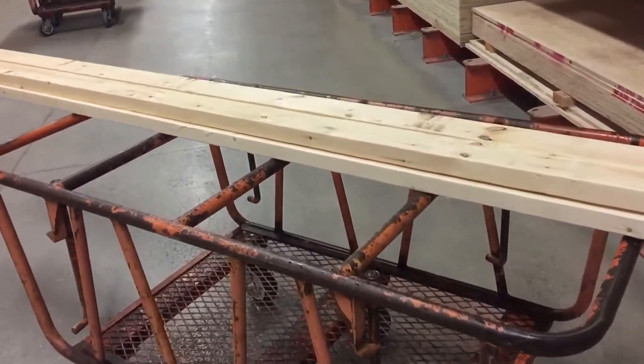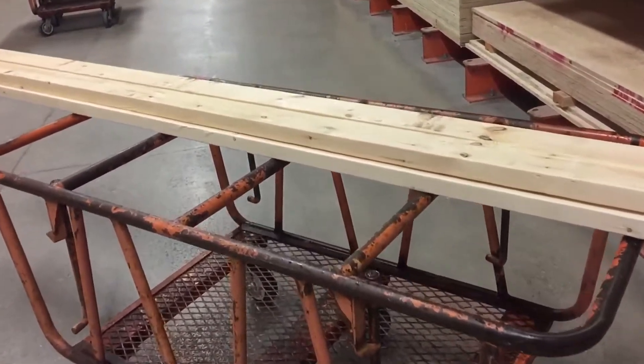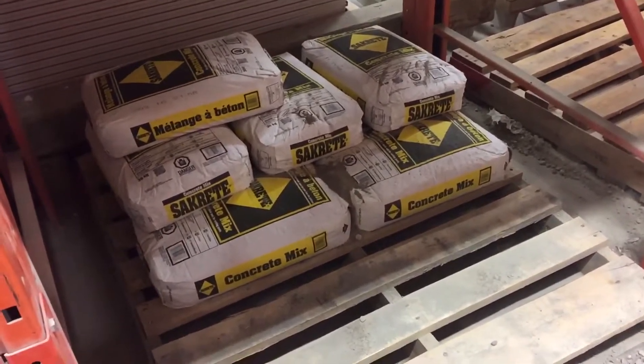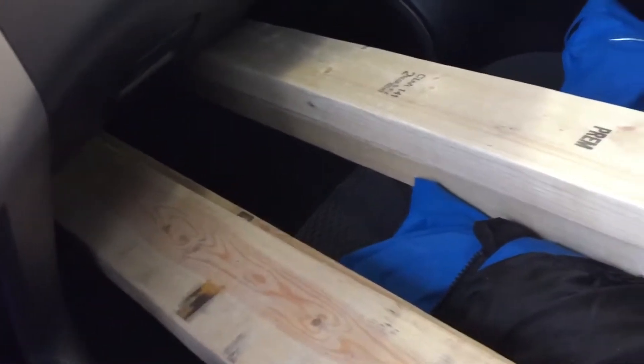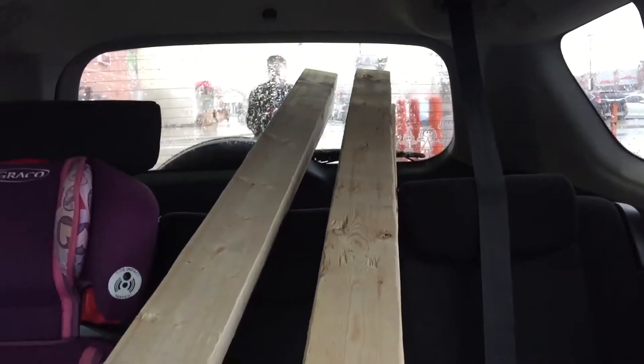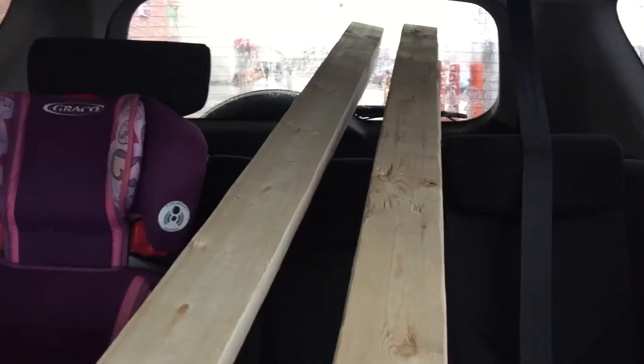Here at Home Depot getting some wood — got a project this weekend we're going to be tackling. Need a little bit of two-by-fours, and I need some cement. Got that all set. With the help of the Home Depot guy, we were able to get everything in — all ten-foot two-by-fours all the way down, fitting like a glove without hitting the defroster lines.